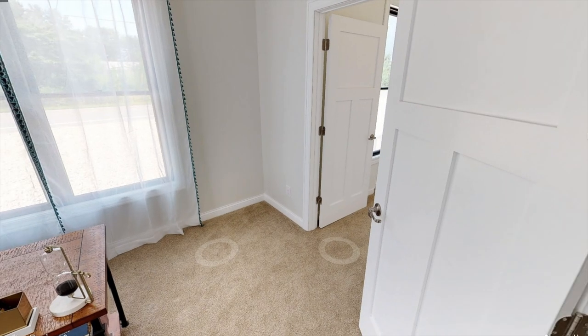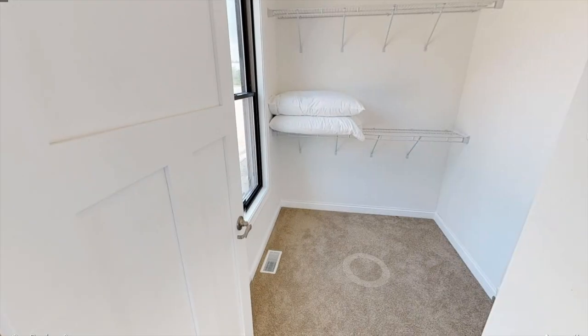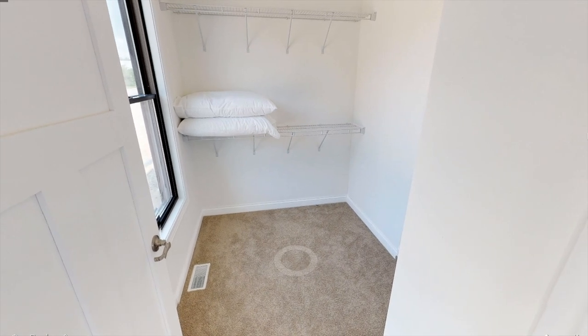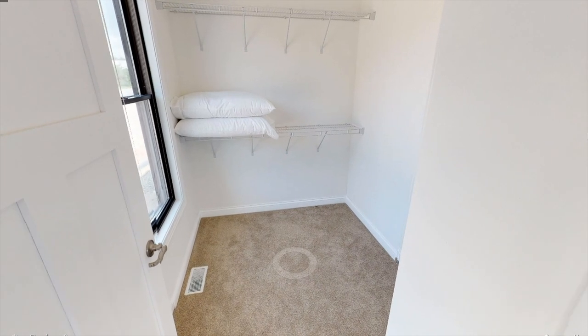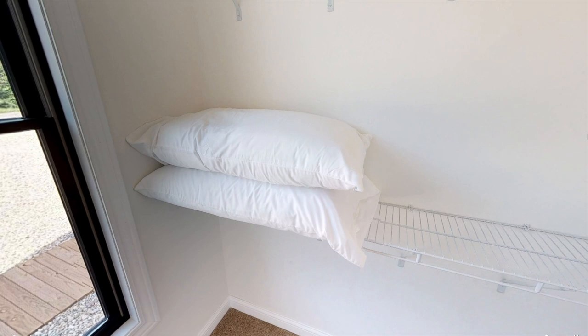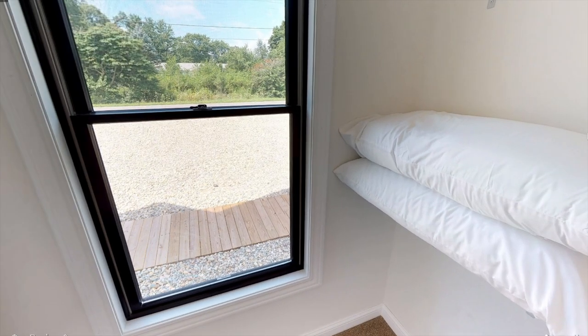Comment down below what you thought about this two-story modular home. I do not know the price on this home because they didn't have it provided on the website, but if you're very interested you can go ahead and contact them. I have the website down in the description below, and I will see you in the next video.